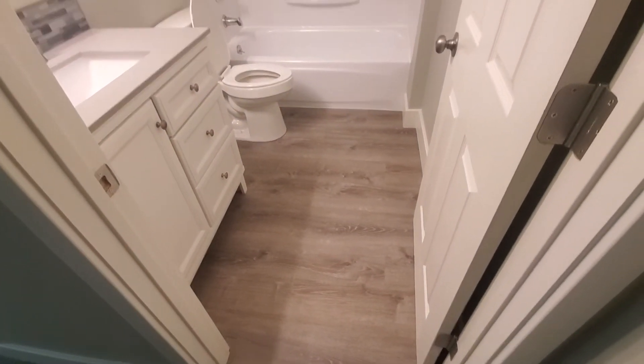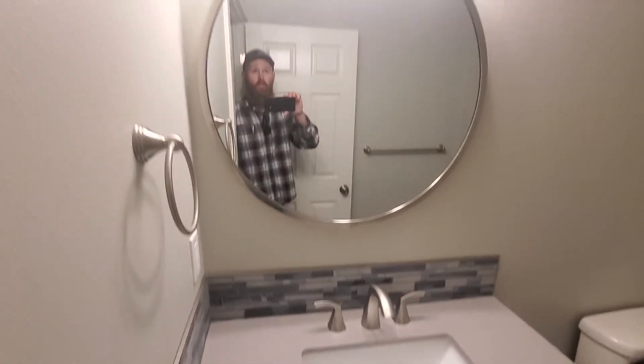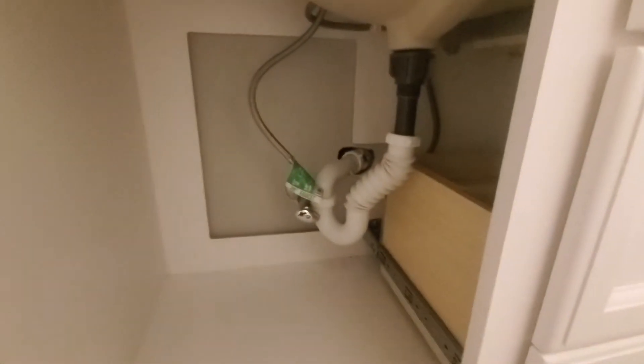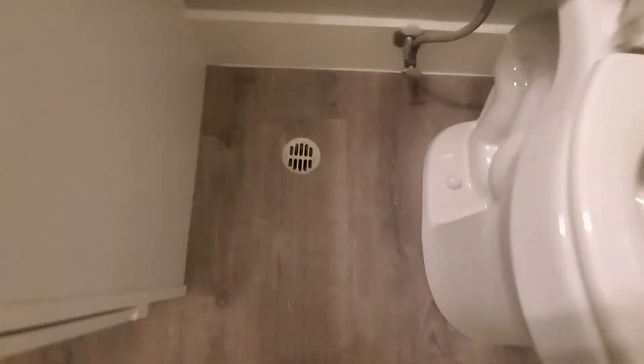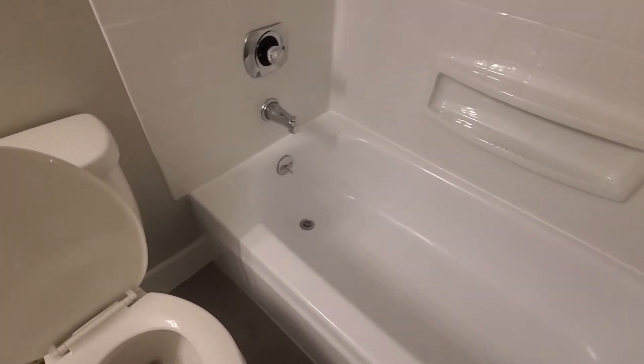This has the same flooring as upstairs and in the other bedrooms. There's a gray solid surface countertop and the same light fixture as upstairs. Plumbing appears to be redone with nice fixtures. Interesting — there's a floor drain here, kind of nice in case there's ever a flood. There's a three-piece surround with a tub and shower fixture with newer fixtures.